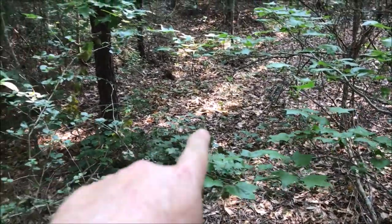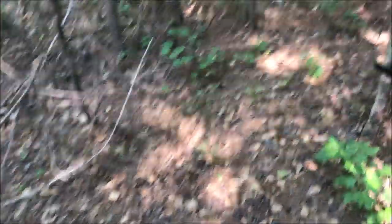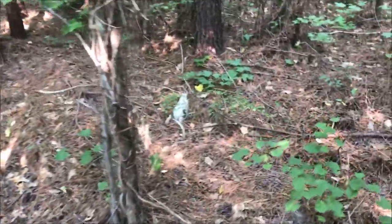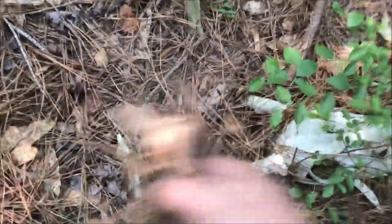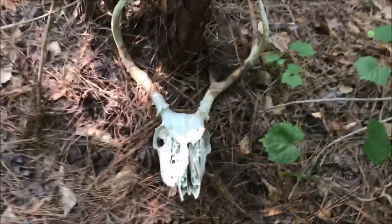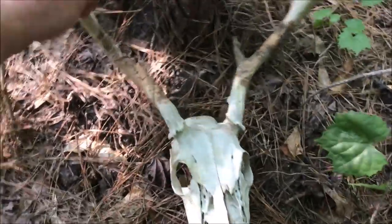I've been seeing some bones scattered — probably from a deer. I came back this way with the detector, got into this area, and saw this. Antlers still attached. Nice little buck. Too bad it had to go to waste.